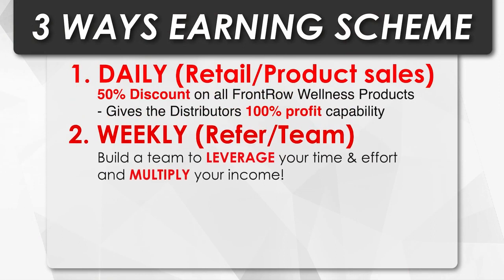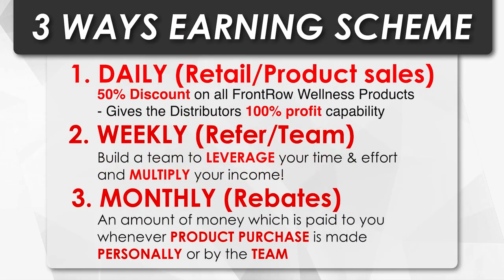Our second way is weekly earning — that's by referring people and through sales match. Our third way is you can earn monthly through rebates.